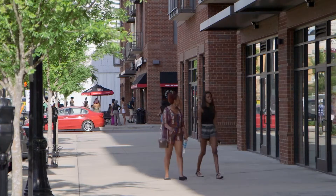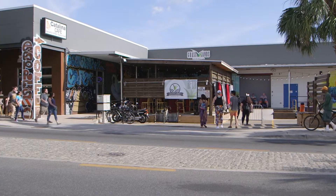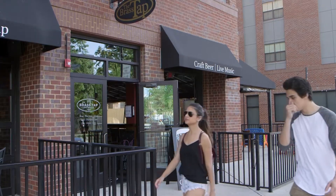bustling district. Although there's always room for new construction, there's already a flourishing community here, including a few businesses taking advantage of the popular microbrewery trend.